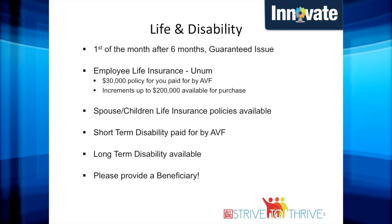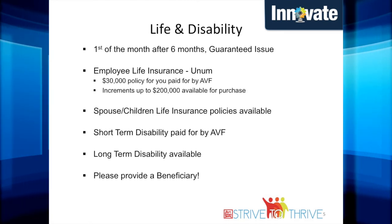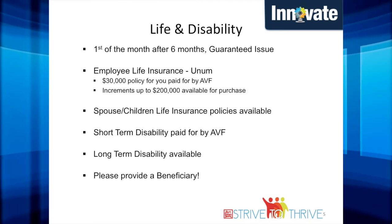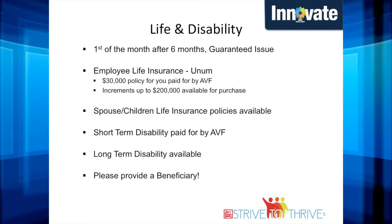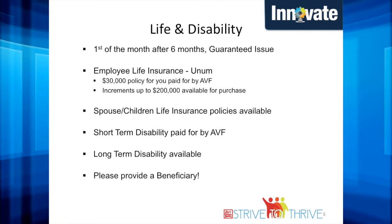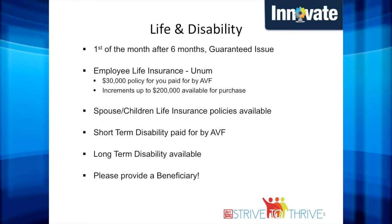Art Van pays associates' short-term disability, but as you make your elections you will have the opportunity to elect long-term disability. As you're making your elections, please ensure that you provide a beneficiary. There is nothing worse than your family not receiving a monetary benefit because you overlooked adding a beneficiary.